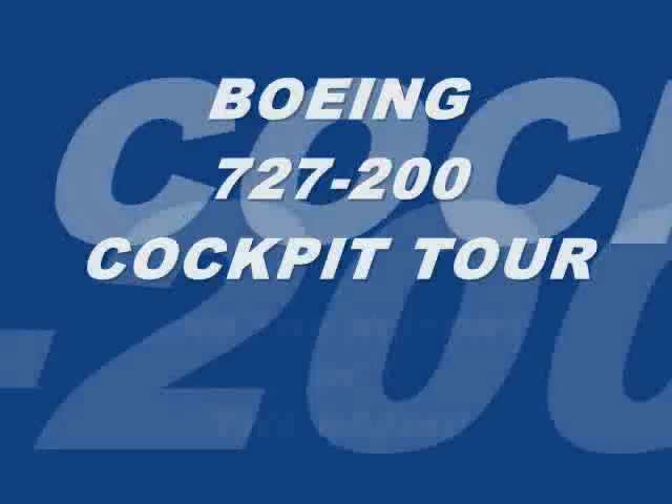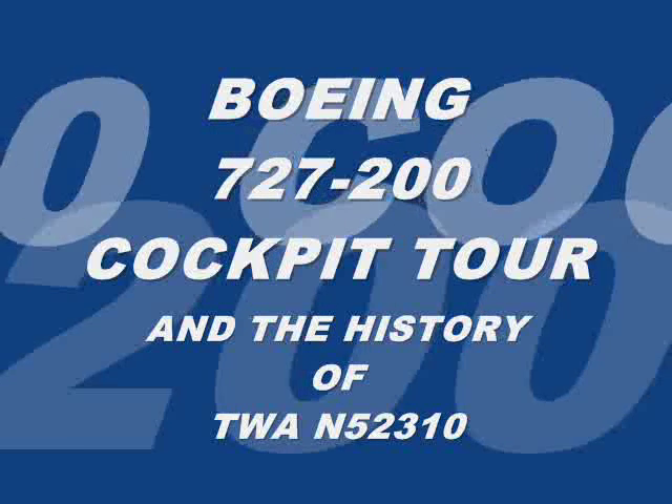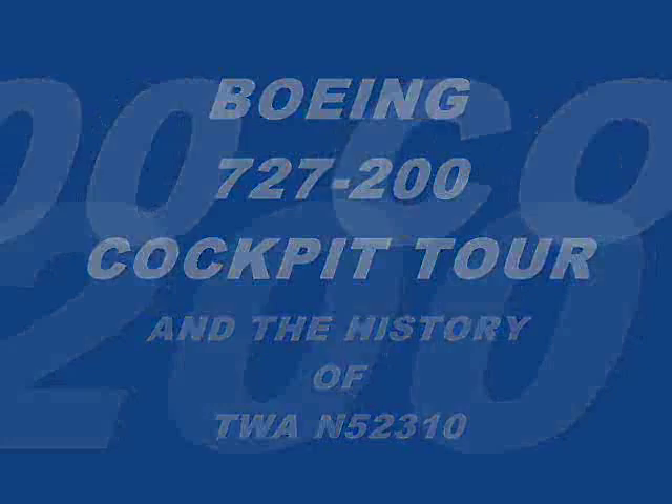For customers seated in our exit rows, you may need to open that exit in the event of an emergency. After reviewing the safety briefing card in the seat back pocket in front of you, or for a list of exit row requirements, contact a flight attendant for assistance.